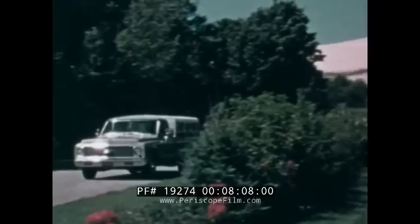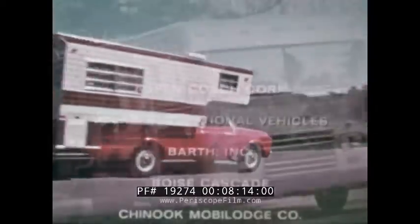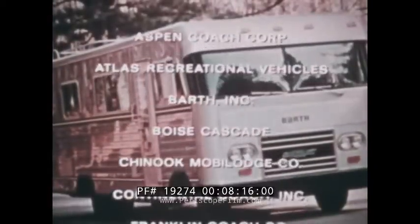There are many different makes of motorhomes based on tough, dependable Chevrolet truck chassis — the choice is almost endless. These are some of the makes and manufacturers.